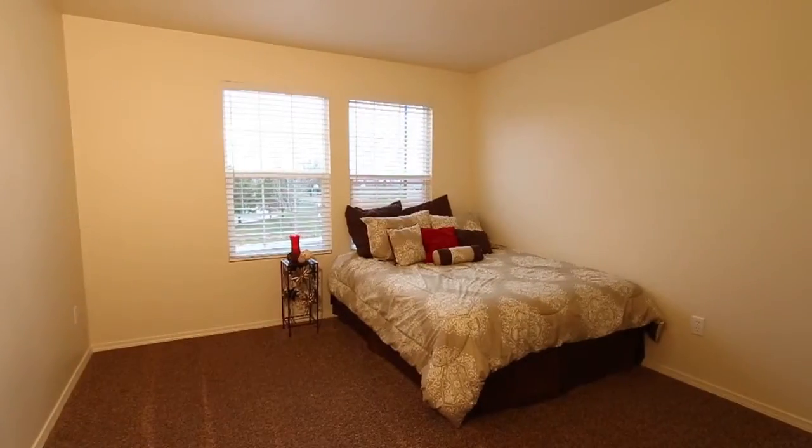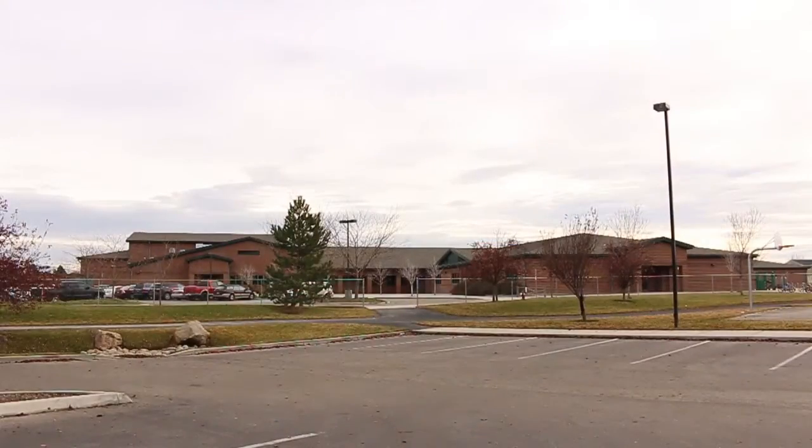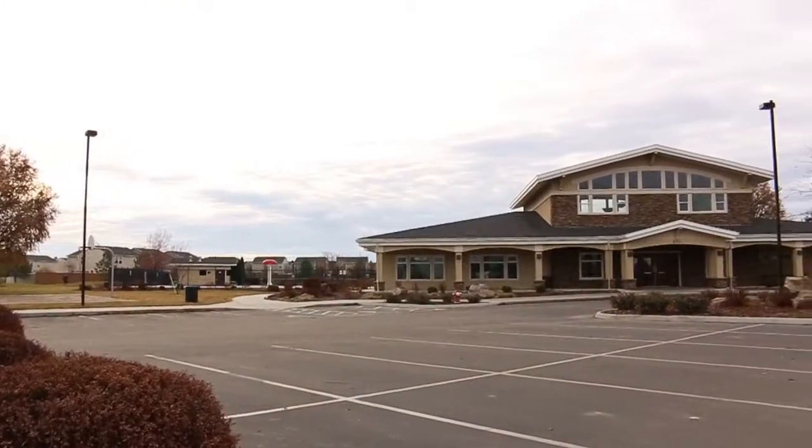The home is complete with two and a half baths and a huge yard fully enclosed in vinyl fencing. It's across the street from the quiet side of Desert Sage Elementary School as well as the community clubhouse.